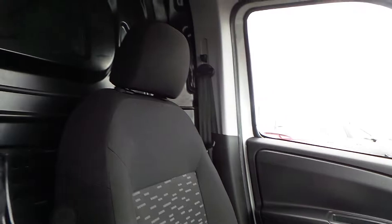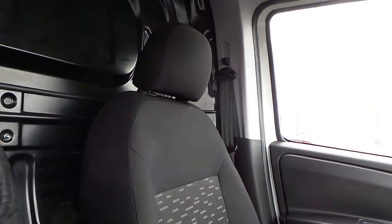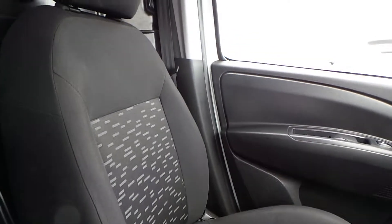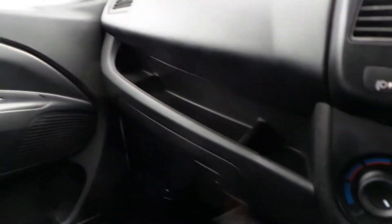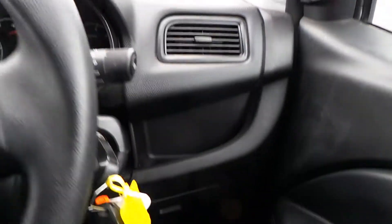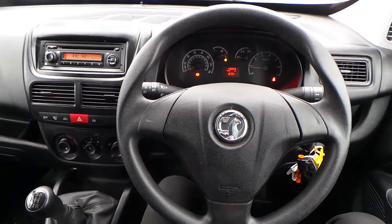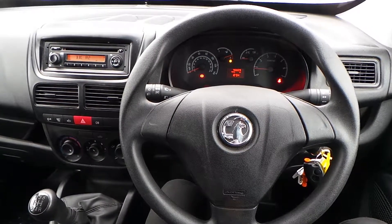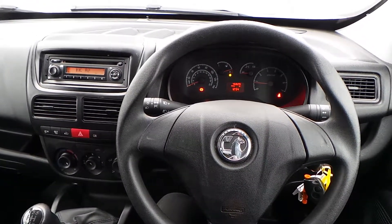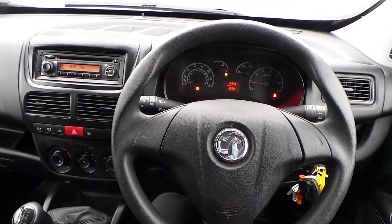The upholstery is cloth finished to a nice high standard with a good range of manoeuvrability to cater for different types of drivers and passengers. In terms of other storage, you've got storage there, the glove box, space in the doors and across the front. That is our Combo. If you'd like to book a test drive or have any more questions regarding this fantastic vehicle, please don't hesitate to contact us at Pentagon Parkway on 0114 209 4415.